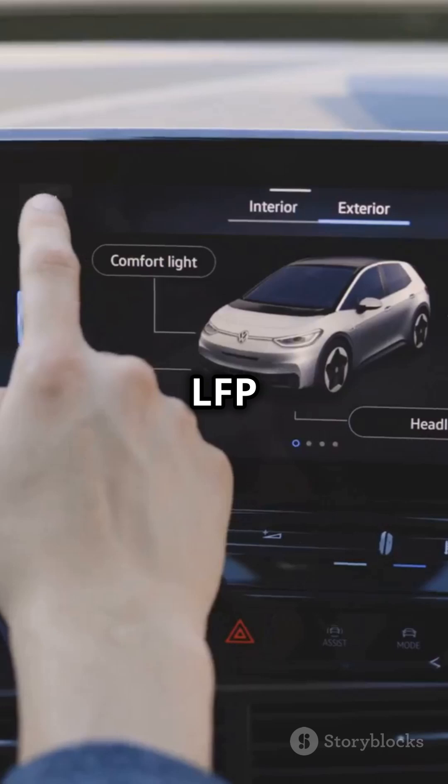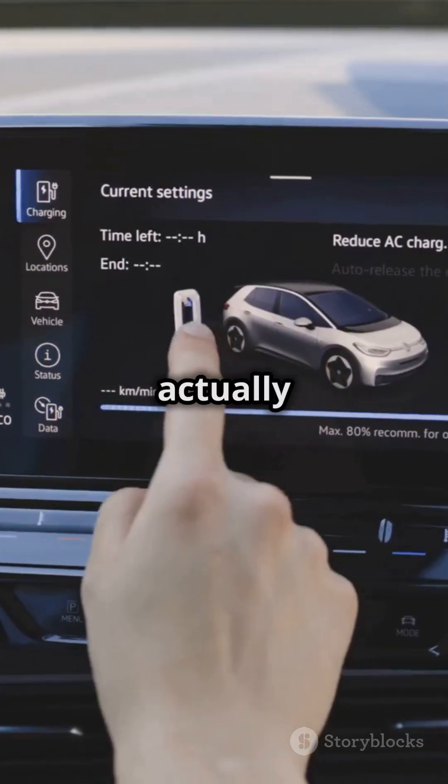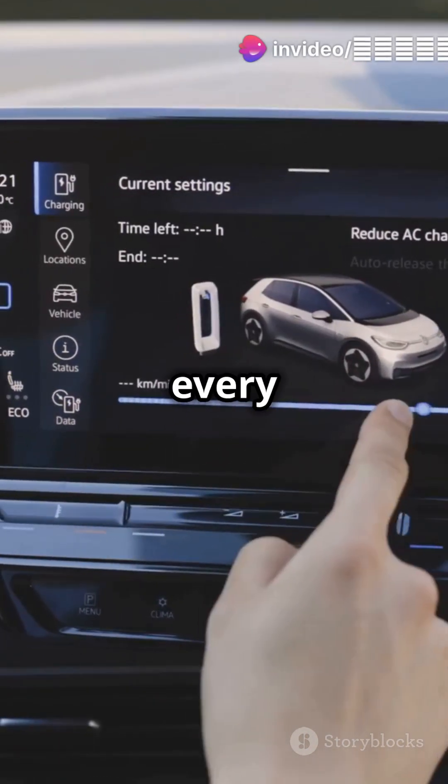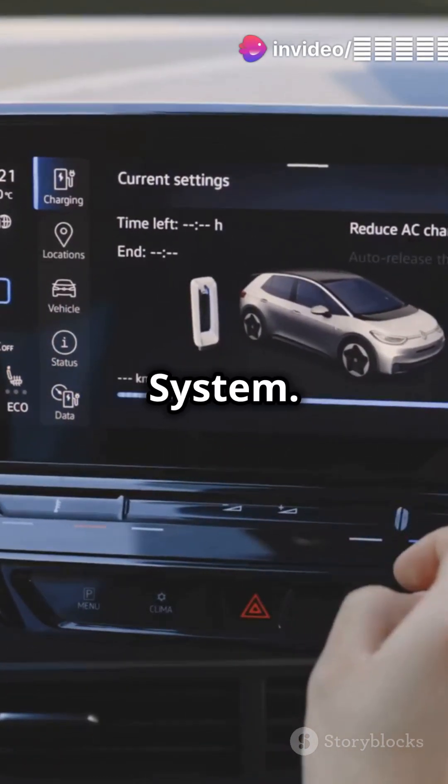Especially with LFP batteries, like those found in all BYD and Toyota electric vehicles, it's actually recommended to charge them to 100% every once in a while to recalibrate the BMS, or battery management system.